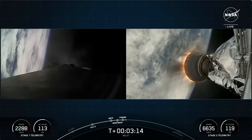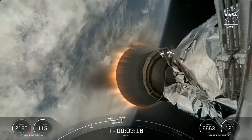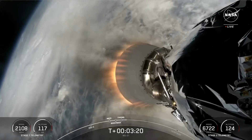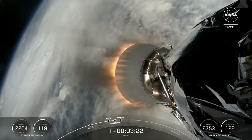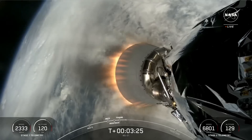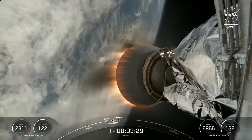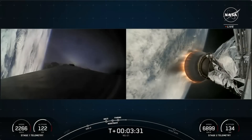Now coming up shortly, we should hear a callout for completion of the boost back burn on the Falcon 9 first stage. This burn, which will last in total about 50 seconds, is the first of three burns the booster needs to make its way back to landing zone one at Cape Canaveral Space Force Station in Florida. Boost back shutdown.